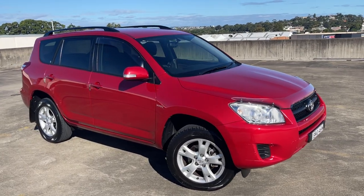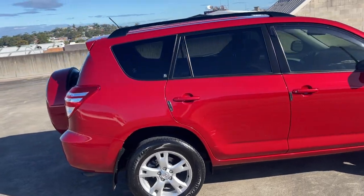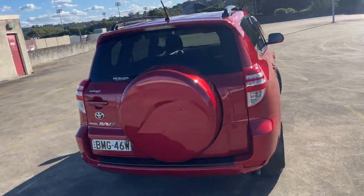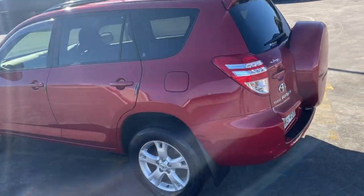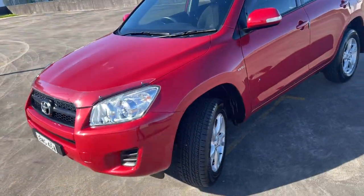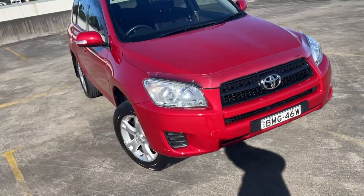We've got a 2009 Toyota RAV4 Edge Edition, a little automatic SUV in a nice metallic red, travelled 114,000 kilometres, presents in excellent condition. Got the alloy wheels, a good set of tyres, tinted windows, weather shields, and a little bonnet protector there as well — just a beautiful car with a good service history.